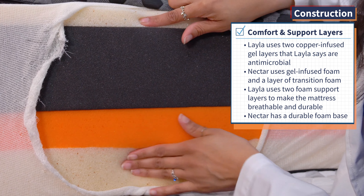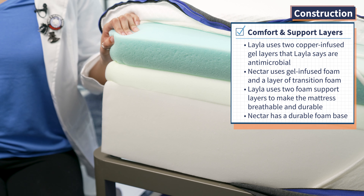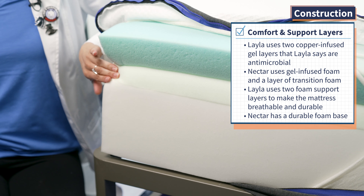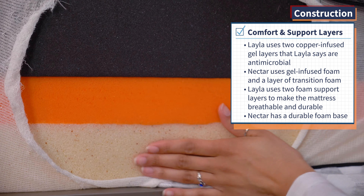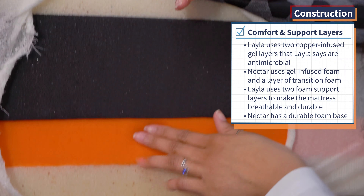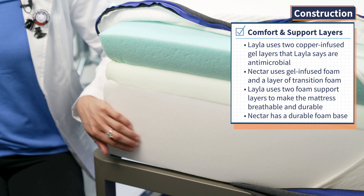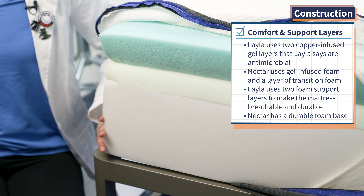Nectar's comfort layer is a three-inch layer of gel-infused foam that's going to have a feel kind of like Tempur-Pedic. Underneath, it's got a layer of transition foam that adds a little bit more balance. Layla has two support layers: a two-inch support layer that uses perforations to maximize airflow throughout the mattress, and a four-inch high-density foam layer that adds durability and helps with motion isolation. Nectar goes a different direction with its base layer — just a seven-inch tall block of high-density foam that adds to overall durability. Google 'Mattress Nerd Layla mattress' or 'Mattress Nerd Nectar mattress' for in-depth written reviews.